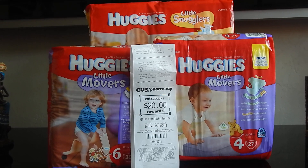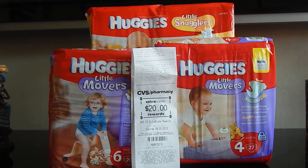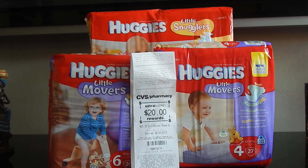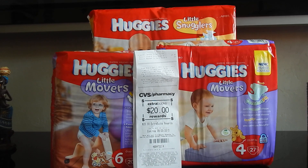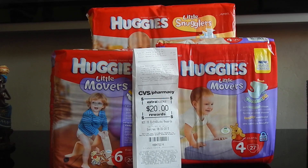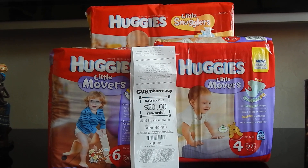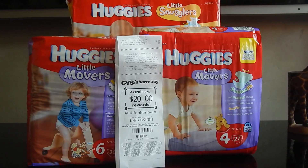There are three-dollar printable coupons that you can use. I did use three $3 off one printable coupons on the Huggies. I also had a $5 ECB as well as a $4 ECB, and I got back $20 ECB in return, you guys.